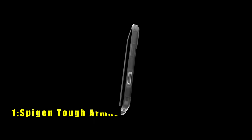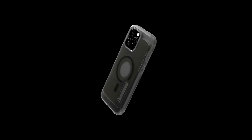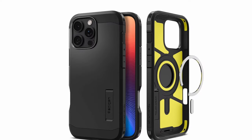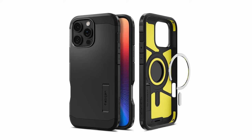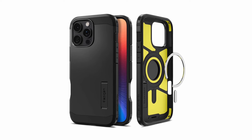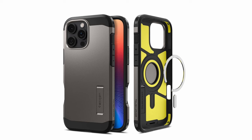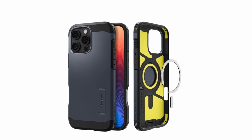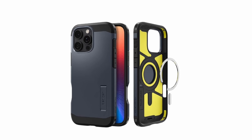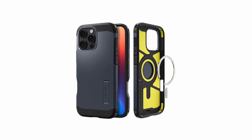At number 1 is the Spigen Tough Armor. The Spigen Tough Armor case for iPhone 16 Pro Max is designed for ultimate protection and durability. Made from premium PC, TPU, and AI-enhanced XRD impact foam, it offers military-grade defense against drops and impacts. The raised edges safeguard your screen and camera, providing extra protection for everyday use. The revamped design includes a built-in kickstand for hands-free viewing, making it versatile for media consumption. Compatible with wireless charging and MagSafe accessories, this case combines heavy-duty protection with modern convenience, ensuring your iPhone remains secure without compromising functionality.